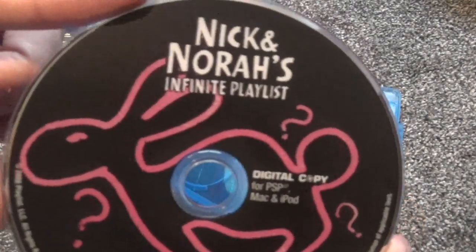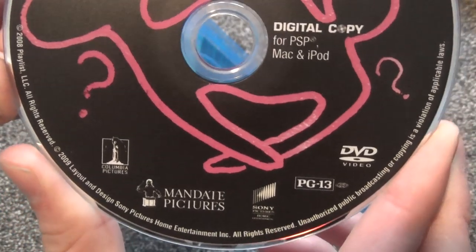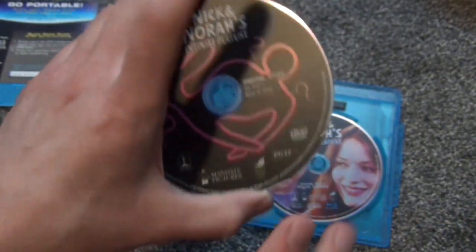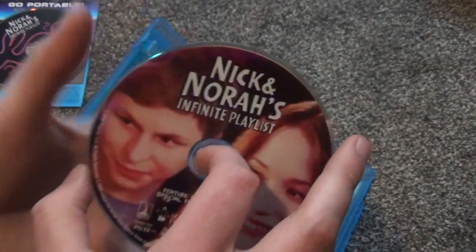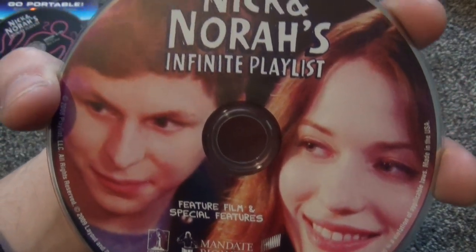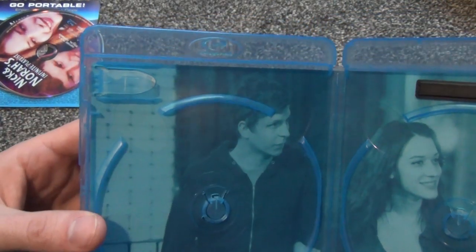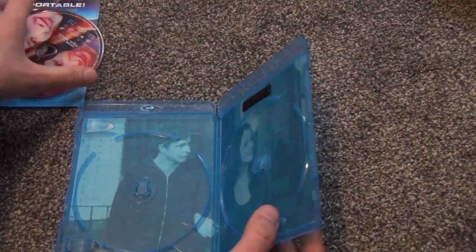Sometimes those codes, even though they say they're expired, they still work, so that's possible. This is interesting — this is the digital copy disc. Modern releases do not come with a digital copy disc. It also says DVD video here, so I don't know if this is also a DVD copy you can just watch on a DVD player, or if this is just the digital copy — I think it might be both. Anyway, here we have the Blu-ray disc — nice, got some color on it, not boring artwork like some modern releases. And there's some back artwork here in black and white — you can see the two characters.